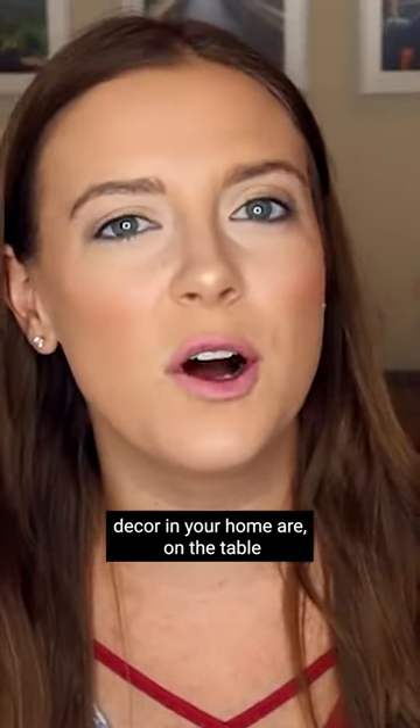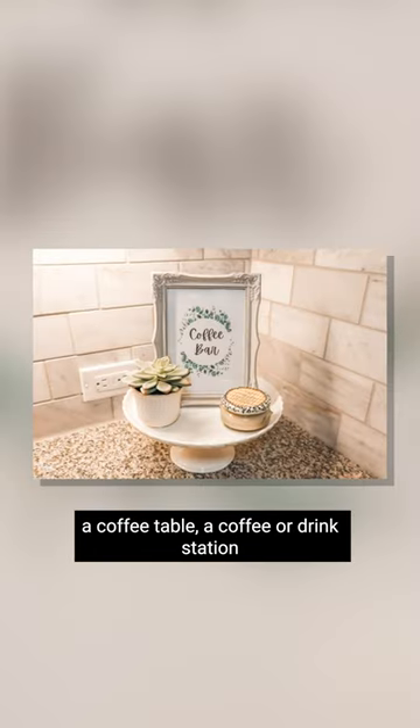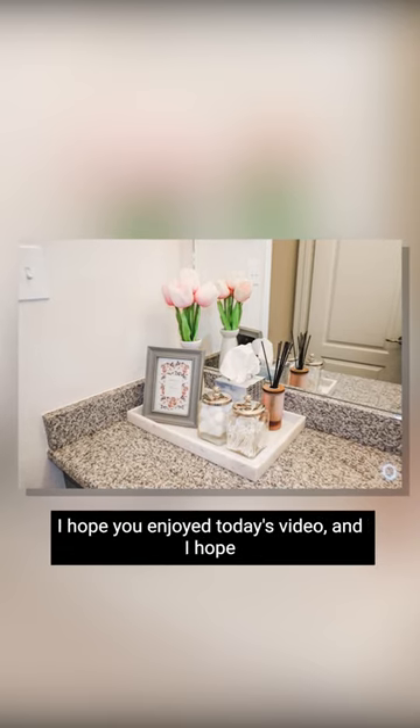The top five ways to use trays as functional decor in your home are: on the table, a coffee table, a coffee or drink station, on the counter or island, and in the bathroom. I hope you enjoyed today's video.